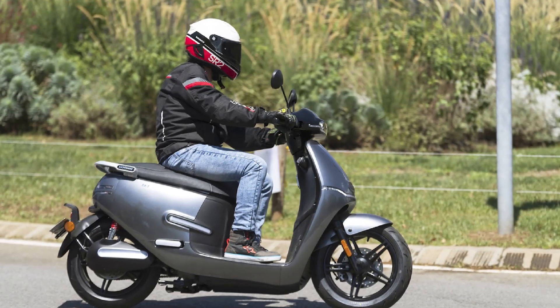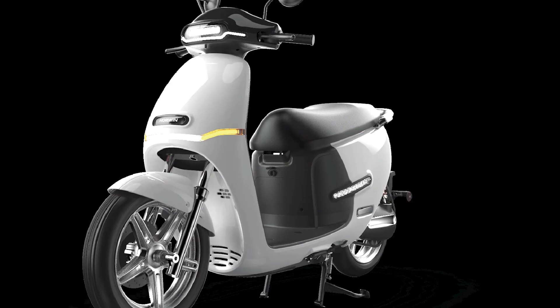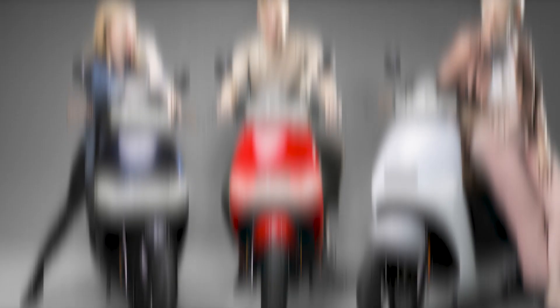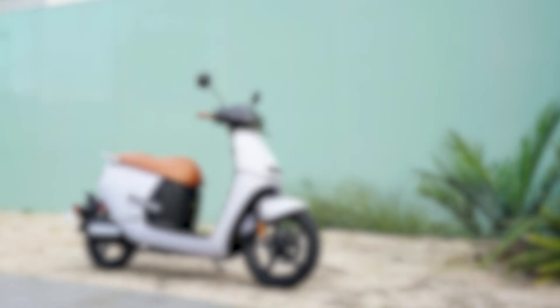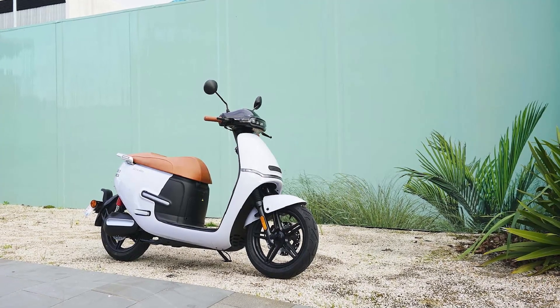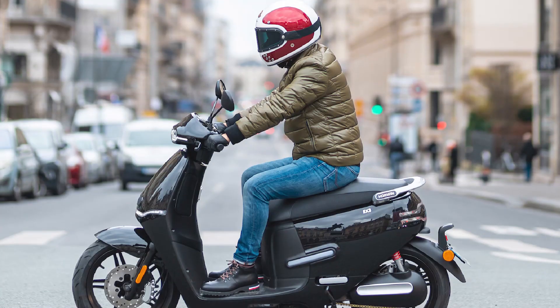The EK3 also has three riding modes: Eco, City, and Sport. Eco mode is the most efficient mode, while Sport mode gives you the most power. Handling: the EK3 is very easy to handle, with a low center of gravity and a well-balanced chassis. The suspension is also well-tuned, providing a comfortable ride over bumps and potholes. The EK3 also has a good turning circle, making it easy to maneuver in tight spaces.